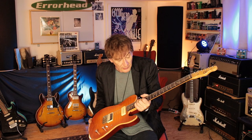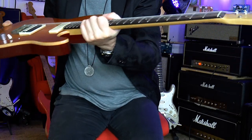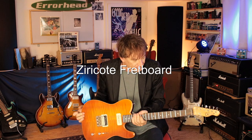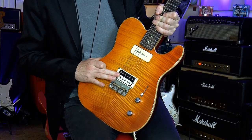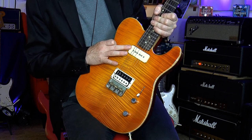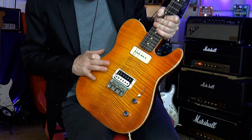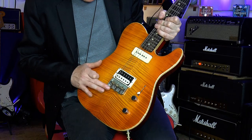We have a Tele-style neck with jumbo frets — 6100s with a beautiful fret job — a maple neck, locking tuners, a P90 and a humbucker. That's a Klopman 62 I do believe, and this is the Demelbacher, my signature by Klopman.